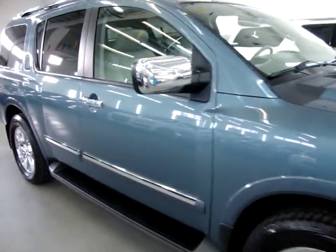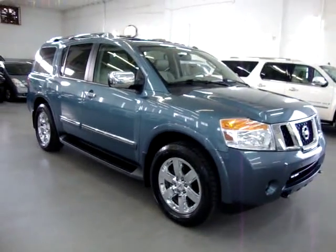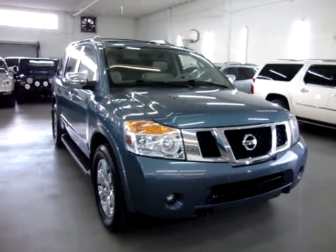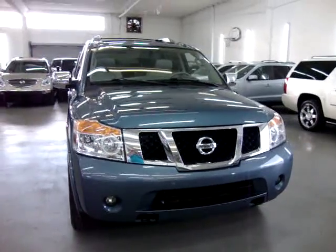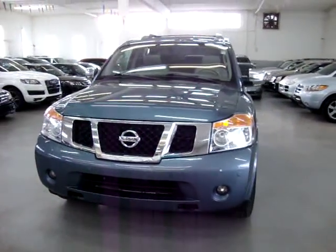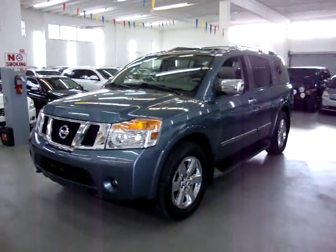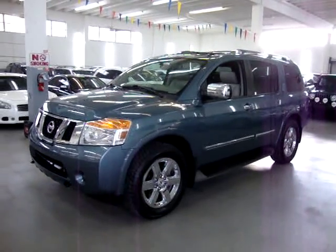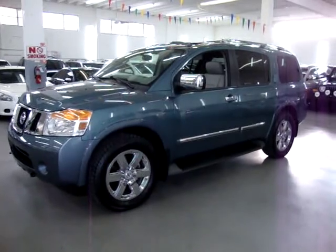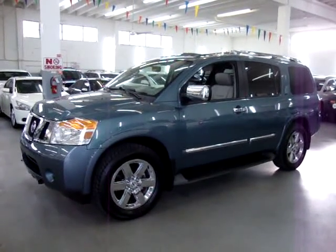Let's talk about financing. We have excellent rates for good credit and special financing for those with less-than-perfect credit. If you're concerned about financing or live far away and want to get pre-approved, go to VehicleMax.net — on the homepage you'll see a silver tab that says 'Apply for Credit.' Fill it out completely, click submit, then give us a call so we can retrieve your application and get you pre-approved. Thanks for watching our video at VehicleMax.net.